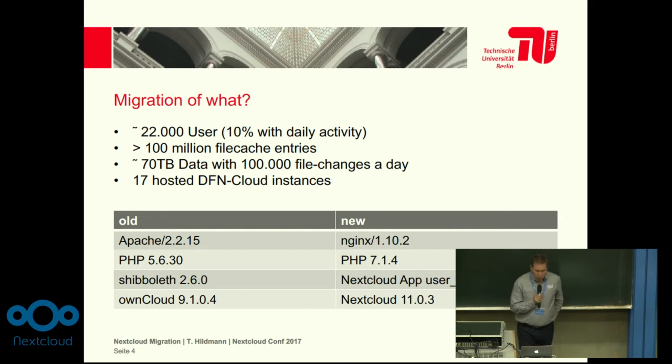Our migration went from Apache 2.2.15 to NGINX 1.10.2. We upgraded the PHP versions. We migrated the Shibboleth module from the Apache module to the Nextcloud app, which is really better for us to debug. And we migrated from OwnCloud 9.1.0.4 to Nextcloud 11.0.3.